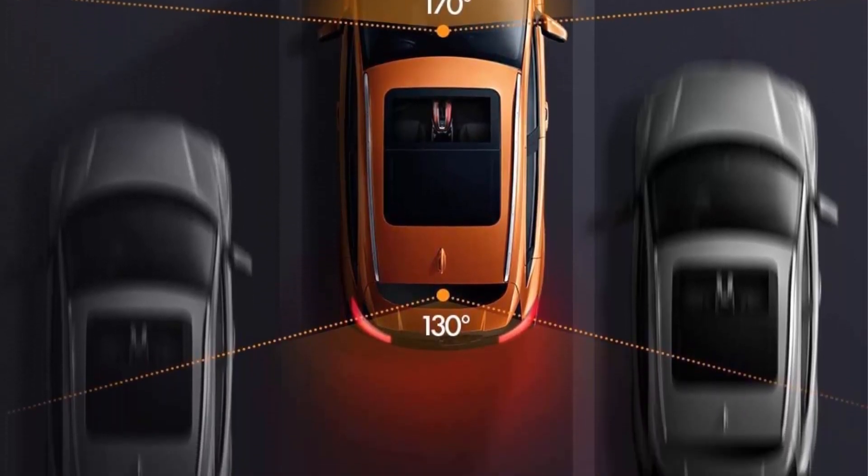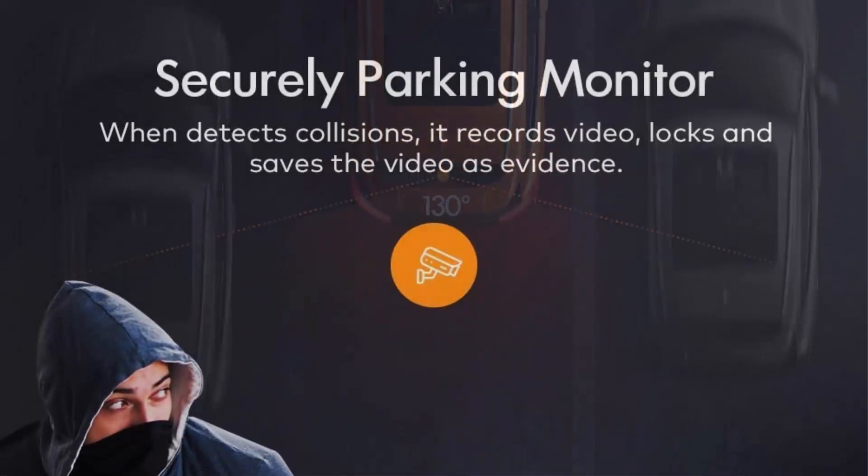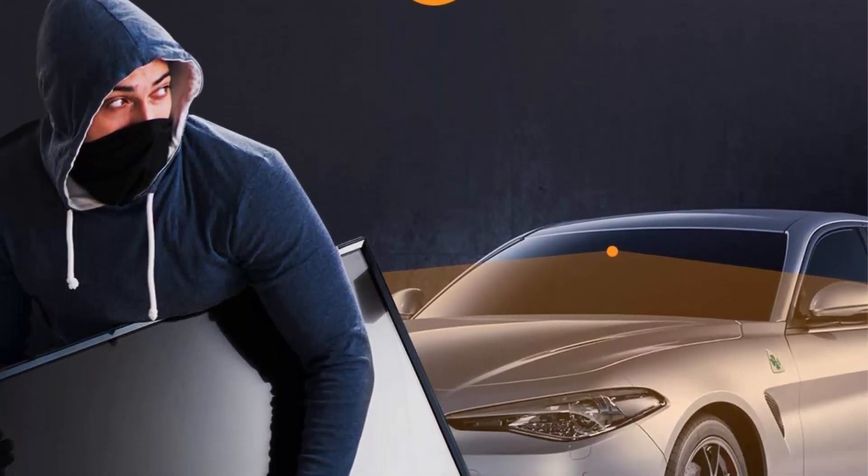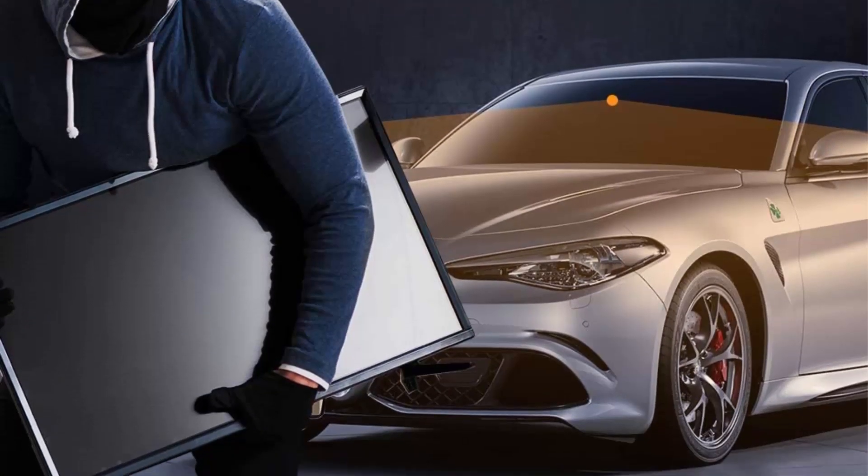A 32GB SD card is included, aiming at easier and quick use. This dash cam comes with various functions including loop recording mode.